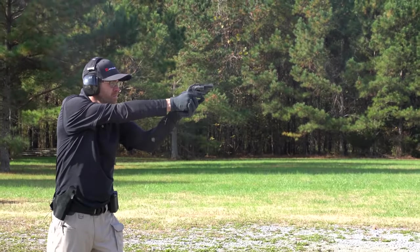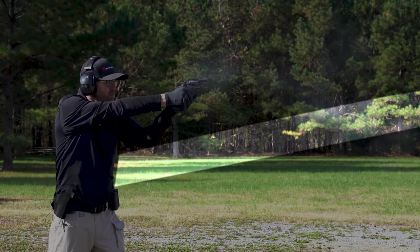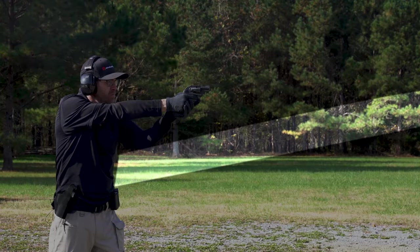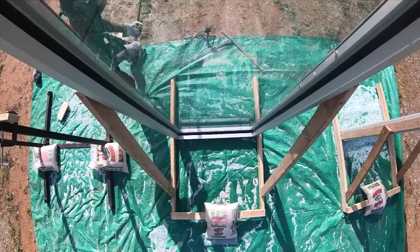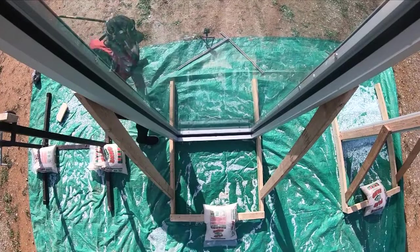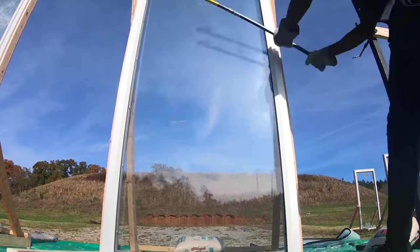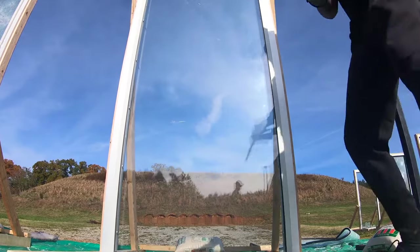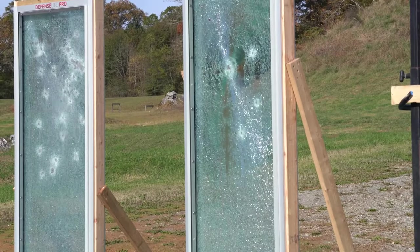Bullet Shield is our most advanced ballistic security glazing solution. Dubbed body armor for windows, Bullet Shield is the bullet-resistant version of DefenseLite and is tested to UL 752 ballistic standards. This system is designed to mount onto existing windows and doors using our patented technologies and is available in escalating levels of performance to meet your threat conditions. There are eight levels of protection that we offer to our potential clientele.